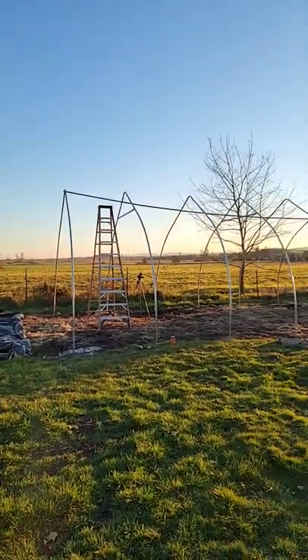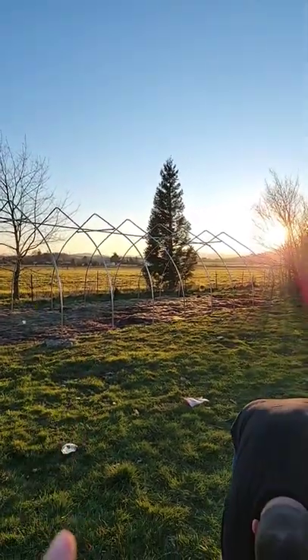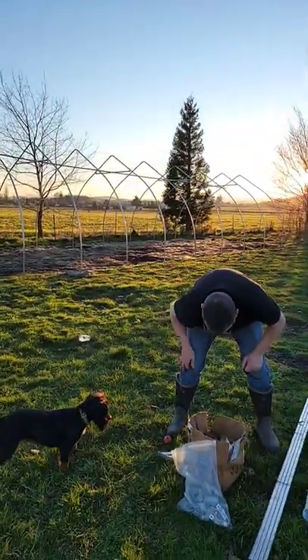Last but not least, our greenhouse is coming along beautifully. Jason is getting it done.